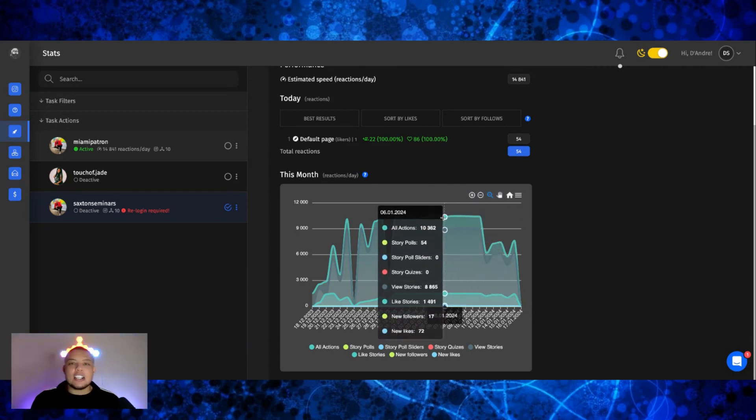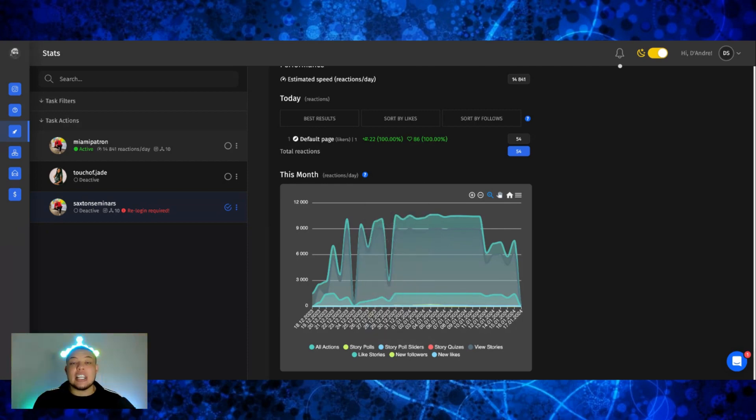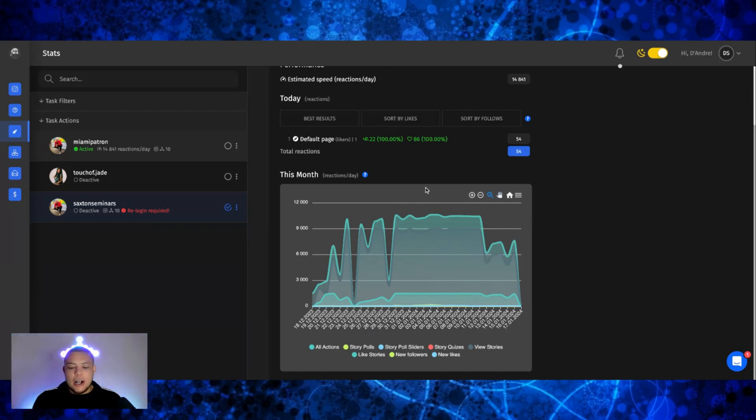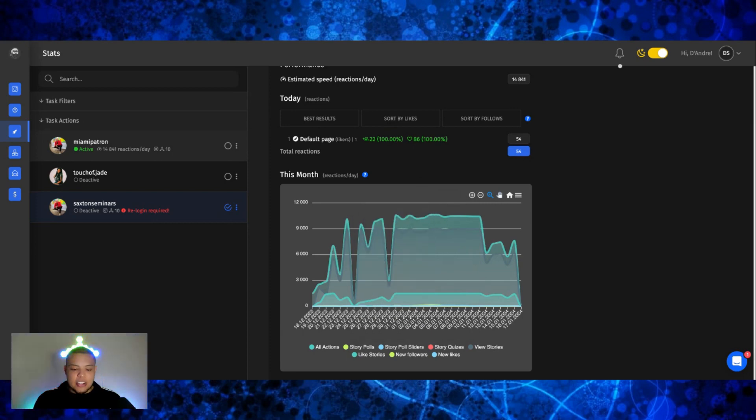This can definitely supplement your growth if you're already doing hashtag reels and trying to go viral the traditional way. This is an amazing way to supplement and boost your engagement — as I showed you, real people are commenting and liking my photos. And I didn't even show you the messages — the amount of leads that I'm also generating with this. You can see the amount of followers coming in every day.